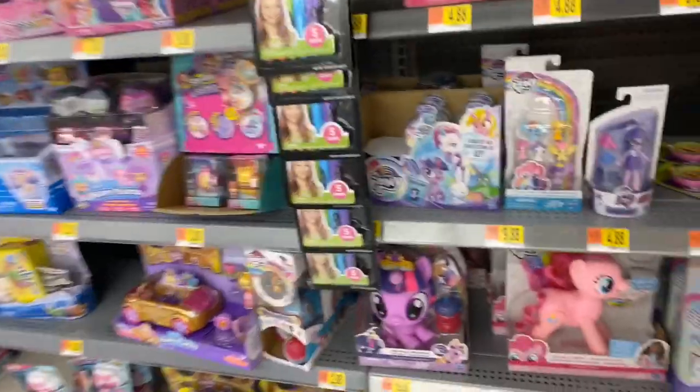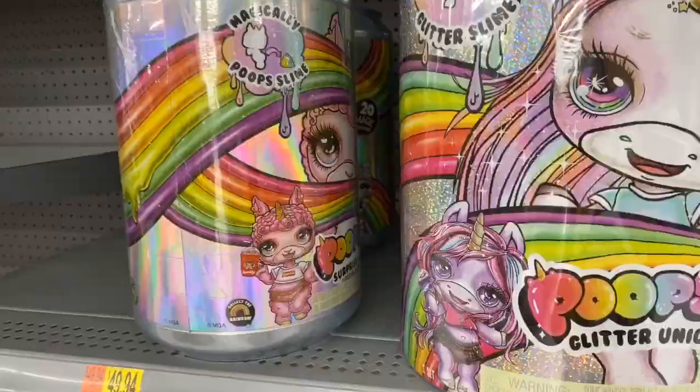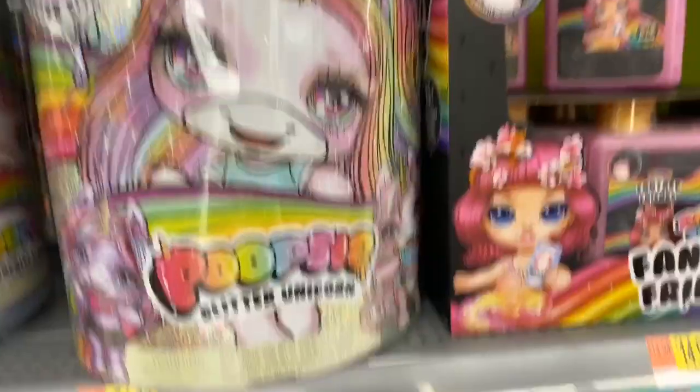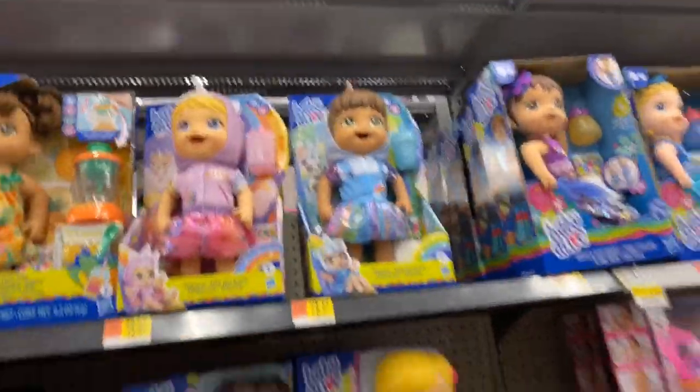Ponies. I smell unrealistic proportions. Oh, look — they have dolls that are furries too. Or furry dolls. They're anthros. They have those. They're absolutely terrifying.